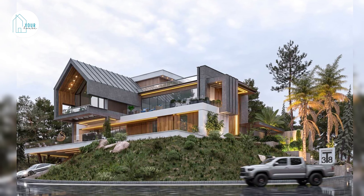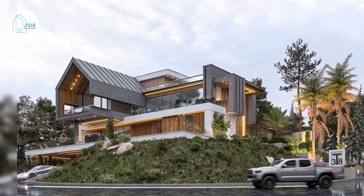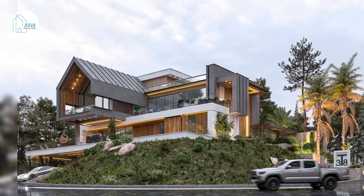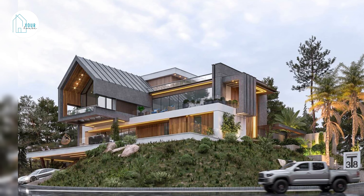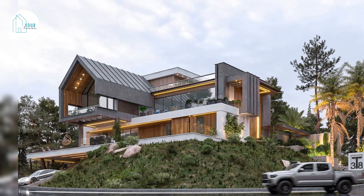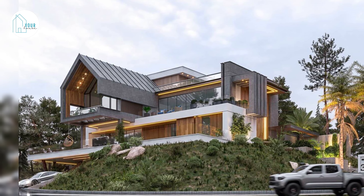Welcome to your house design channel. We share and continuously update house models, landscapes, and furniture to help you refer to your home. If you find the video useful, subscribe to the channel so you don't miss the next videos. Thank you very much.